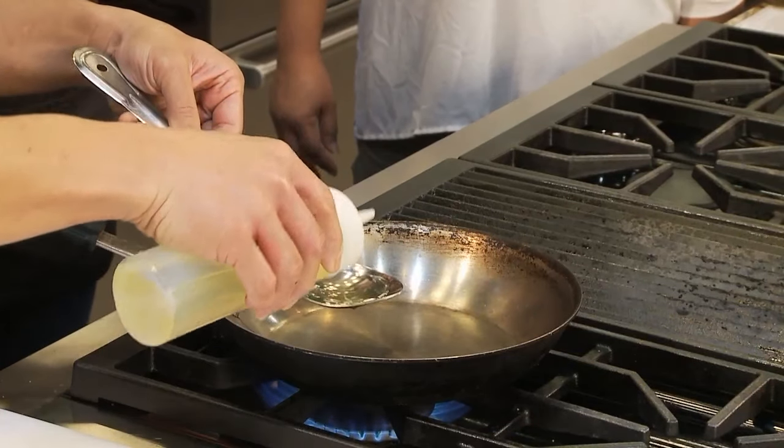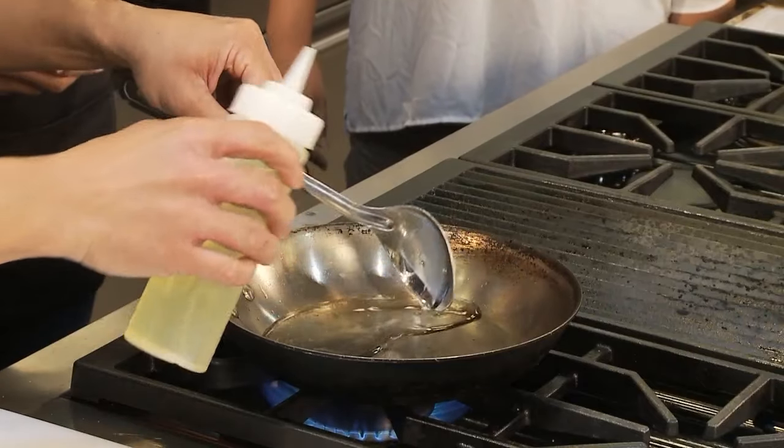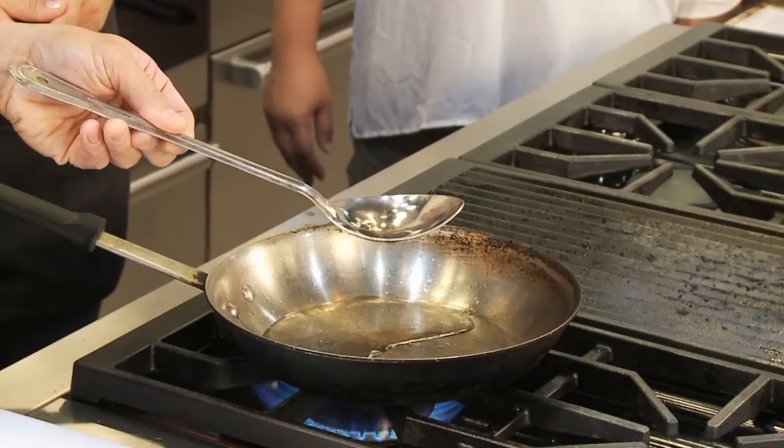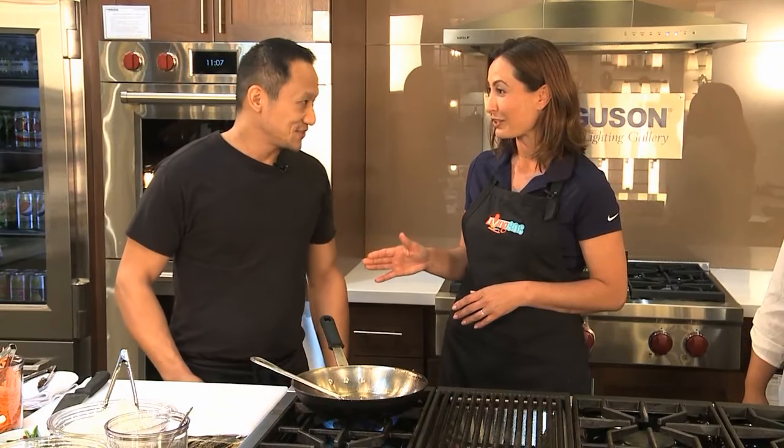So Rajani Thai is the name of your restaurant. How did you come up with that name? It's actually my mother's name. Rajani is my mom's name. So in homage to my mom, I named it after her. She's taught me everything — everything that I know about Thai cuisine. So she was the cook, and you learned how to cook from her. Yes.